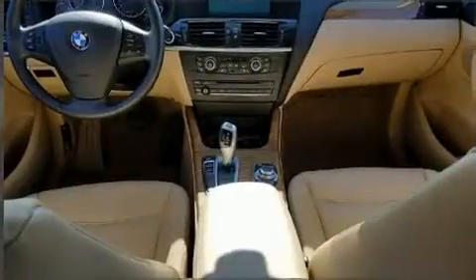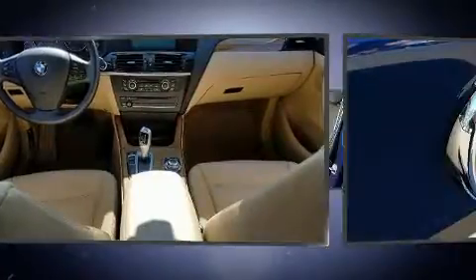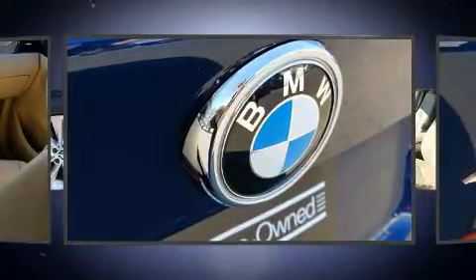Top features include rain-sensing wipers, an automatic dimming rear-view mirror, remote keyless entry, and power front seats.